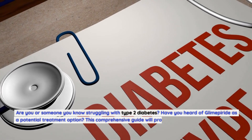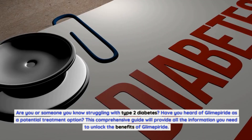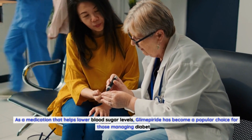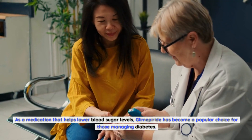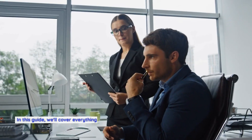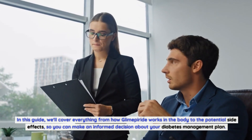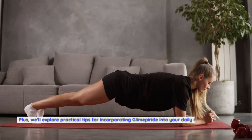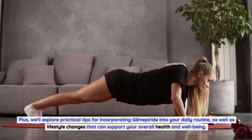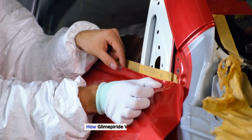Are you or someone you know struggling with type 2 diabetes? Have you heard of glimepiride as a potential treatment option? This comprehensive guide will provide all the information you need to unlock the benefits of glimepiride — a medication that helps lower blood sugar levels. We'll cover everything from how glimepiride works to potential side effects, practical tips for incorporating it into your daily routine, and lifestyle changes that can support your overall health.